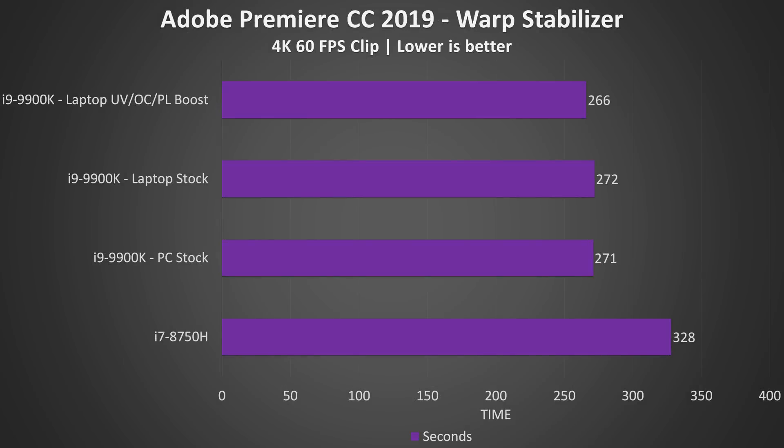I've also tested Adobe Premiere's warp stabilizer with just one clip at a time, so this is where we should expect single-core performance to shine. The overclocked laptop 9900K is able to complete the task just 2% quicker than the stock 9900K in a desktop, as I was able to boost single-core speeds from the stock 5GHz to 5.2GHz, and then 19% faster compared to the i7-8750H which tops out at 4.1GHz in single core.